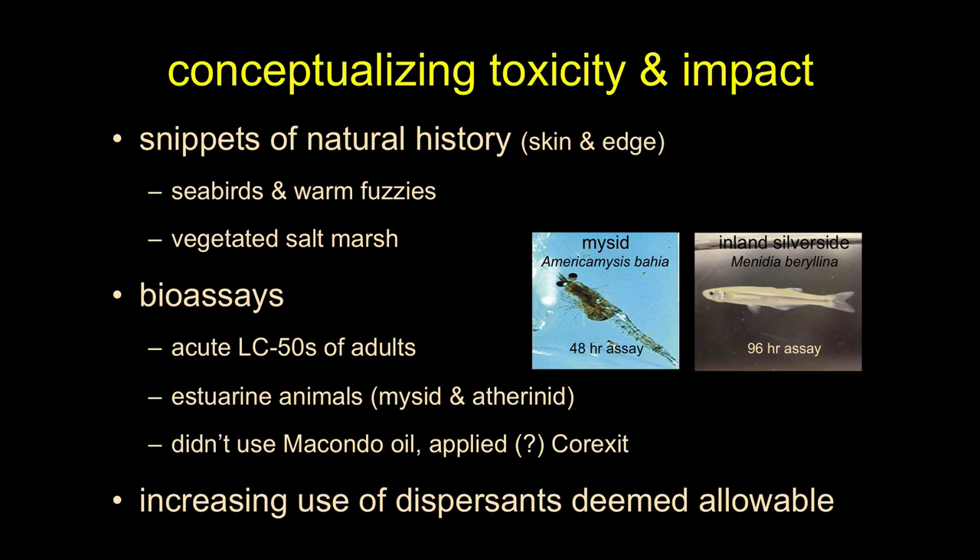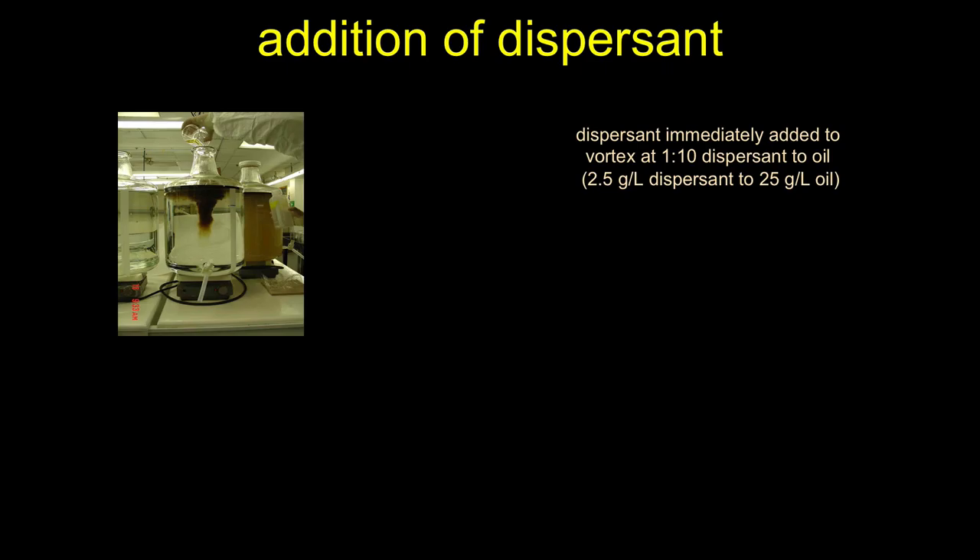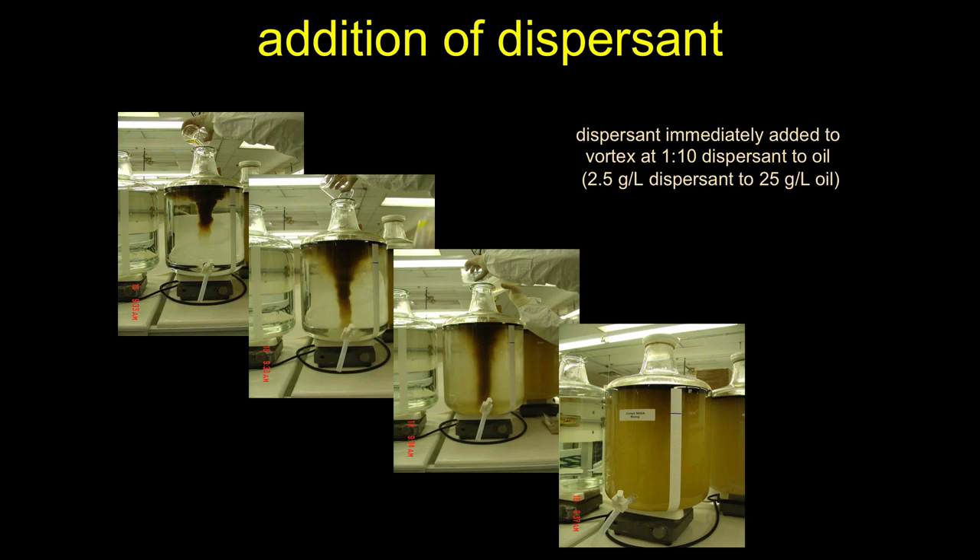The then-head of the EPA, Lisa Jackson, said hold on, let's do some studies. The feds paused dispersant use and started an investigation. They should be given massive credit — they did a huge amount of work in a very short time, determined the dispersants were okay given the risk from the oil, and green-lighted use again. The reality is we should have done those studies before being in crisis mode. The toxicity testing involves mixing oil in clean sea water — some of you may be doing this for your capstone.